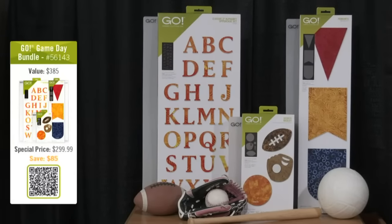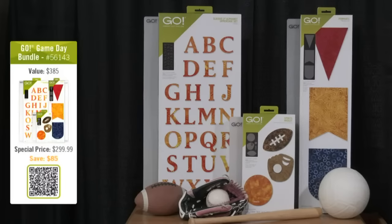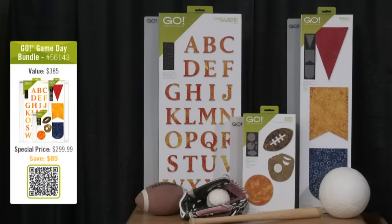We only have 200 of the Game Day Bundles at this special price, so you're going to want to order as fast as you can. To get your order in during this show, you can use your phone's camera to capture the QR image on screen, and that'll take you right to the bundles. If you don't have a QR reader, open a new tab in your browser and type AccuQuilt.com/party to see the bundles and place your order.